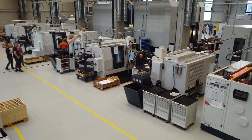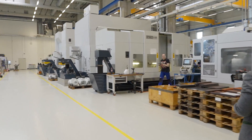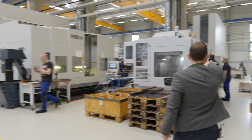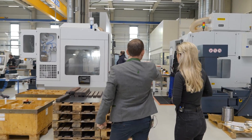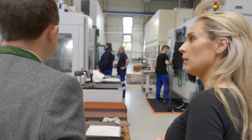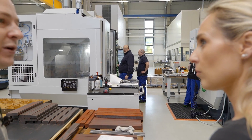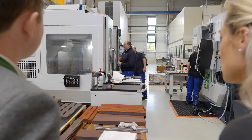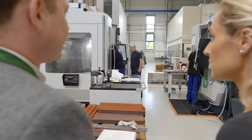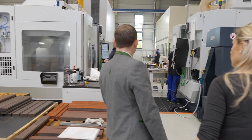Moving to the milling side of the facility, there are two VC 1150 machines — a free-access VMC with a very small footprint, made possible by a special patented cover system.